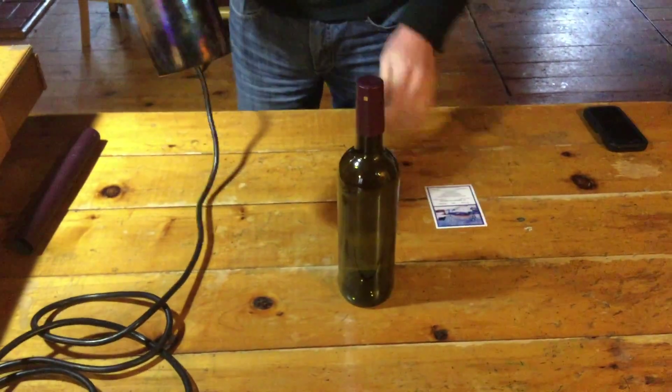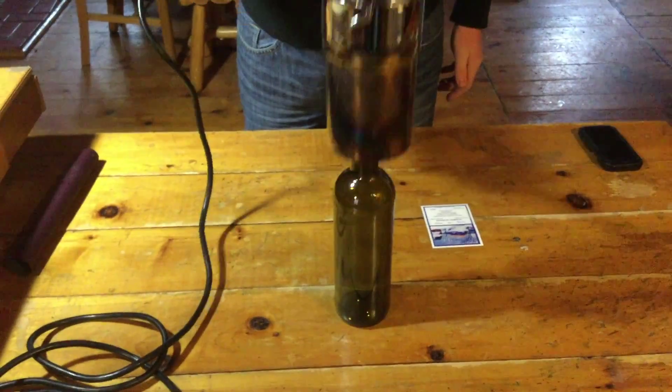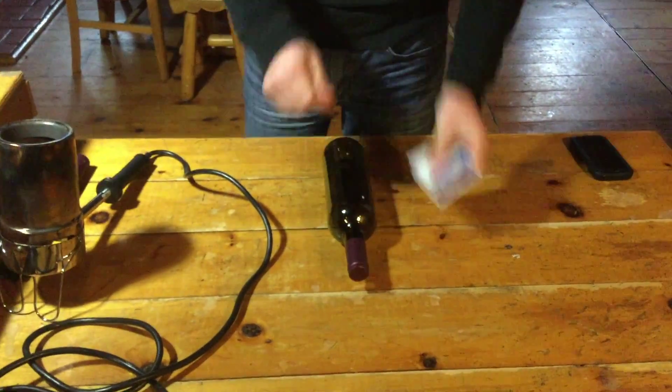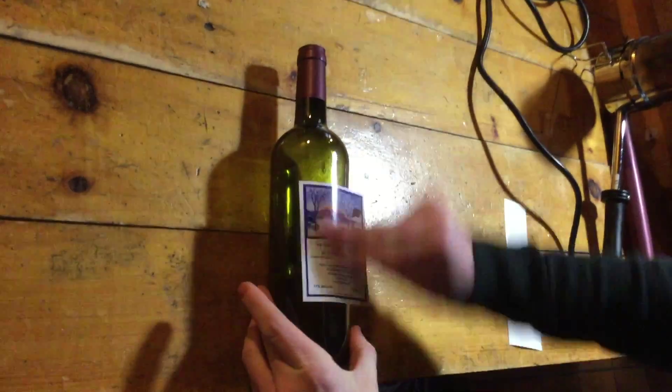For decorative purposes, a red capsule is then added using a special heat gun. All labels for the products are put on by hand. The labels are designed by the owner, however the printing of the labels is outsourced.